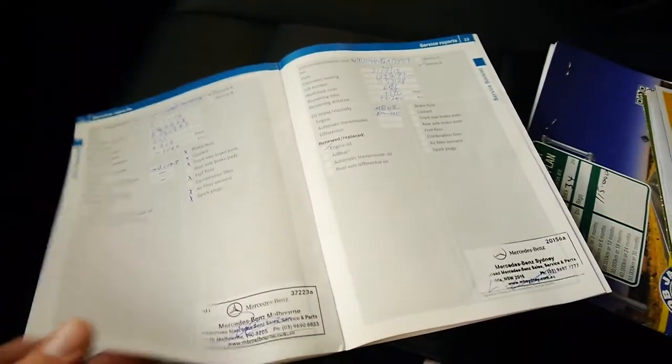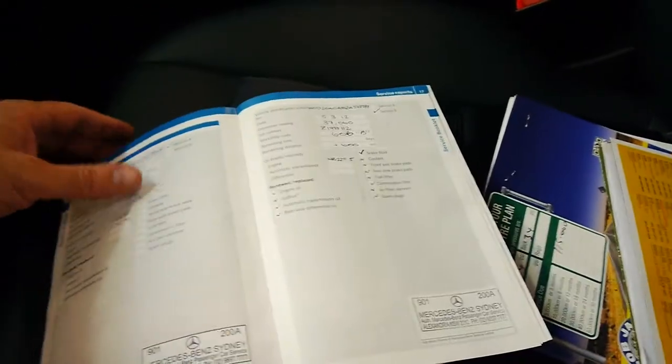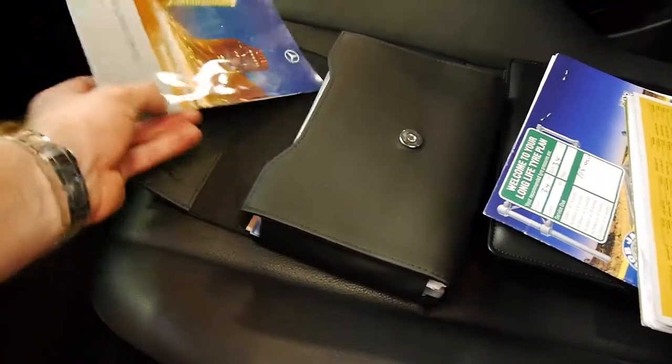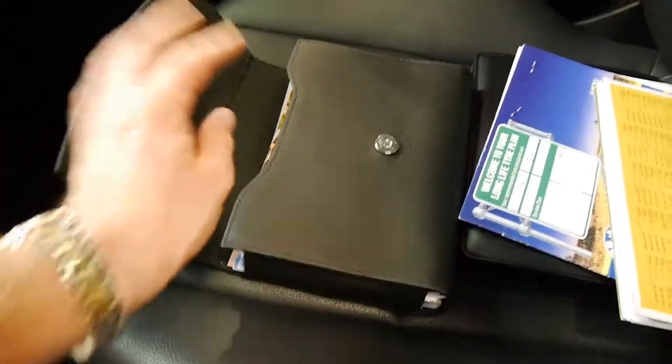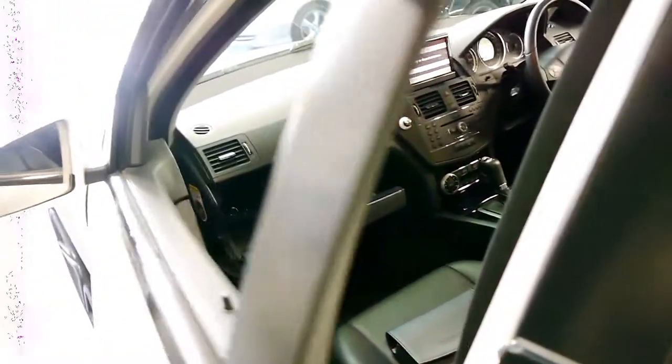The car has been serviced by Mercedes-Benz Sydney and Melbourne, which makes sense given the Sydney-Melbourne driving history. The rest of it is basically Mercedes-Benz Sydney. So despite the fact this car does have 150,000 kilometres, the history is absolutely outstanding. This is a car I would say really is a credit to its previous owner.